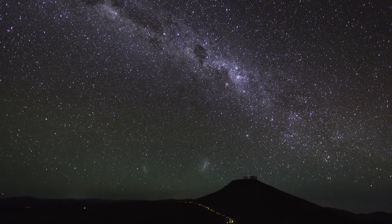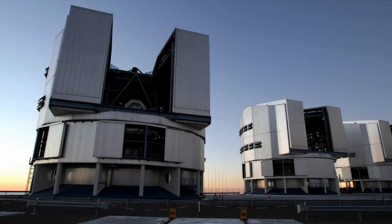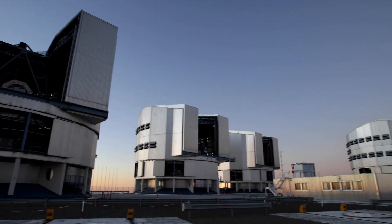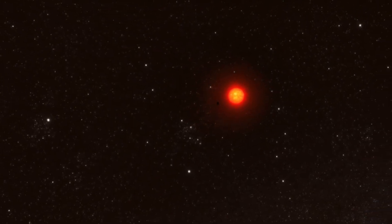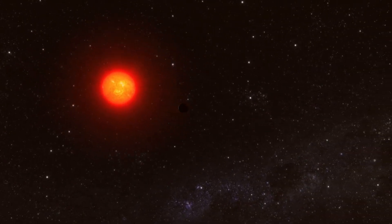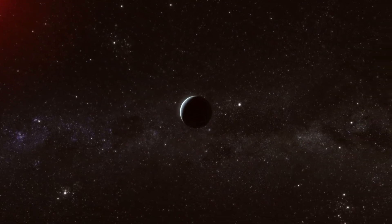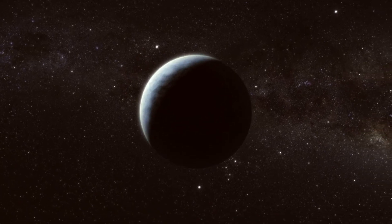The exoplanets discovered by the Next Generation Transit Survey will be studied further using other larger telescopes, including ESO's Very Large Telescope. One goal is to find small planets that are bright enough for the planetary mass to be measured. This will allow planetary densities to be deduced, which in turn provides clues about the composition of the planets.